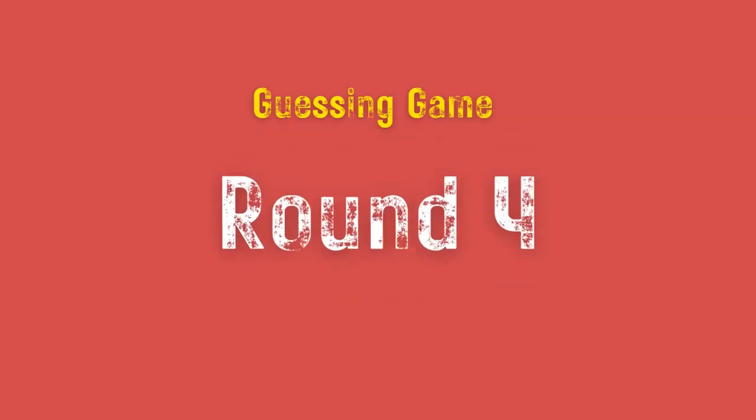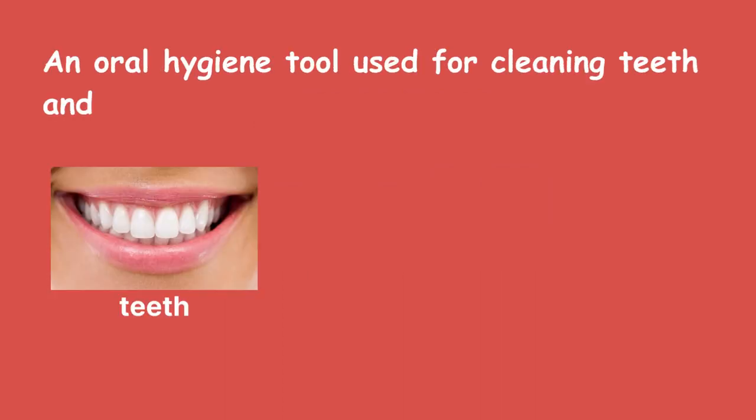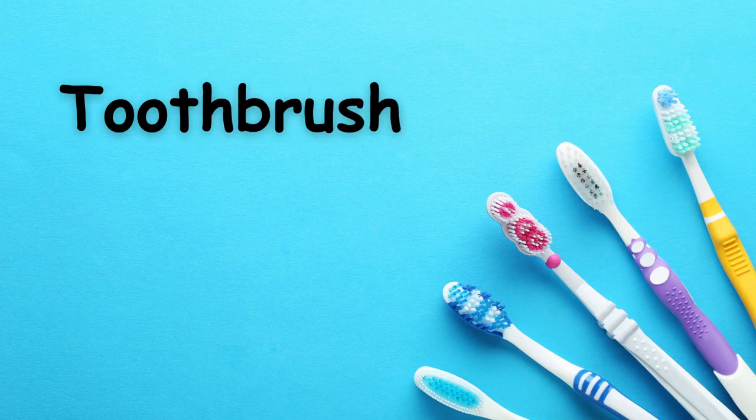Round 4. An oral hygiene tool used for cleaning teeth and gums. Toothbrush.